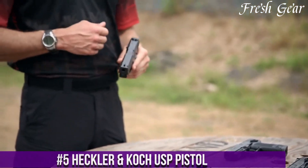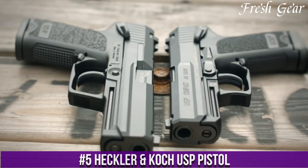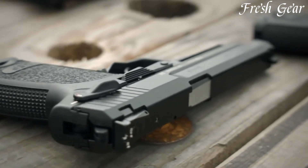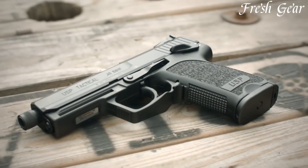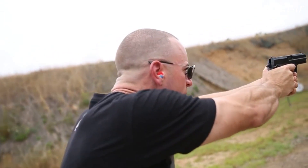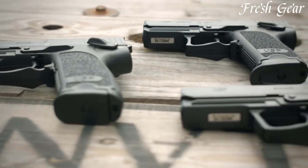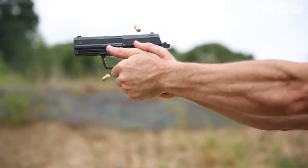Number 5: Heckler & Koch USP pistol is a highly regarded firearm known for its exceptional reliability, accuracy, and versatility. Available in various calibers, including 9mm, .40 S&W, and .45 ACP, the USP is favored by both law enforcement and military personnel worldwide. Its rugged design and high-quality construction ensure durability and longevity, even in demanding environments. The USP features a double-action/single-action trigger system with a consistent and smooth pull, enabling precise shot placement.